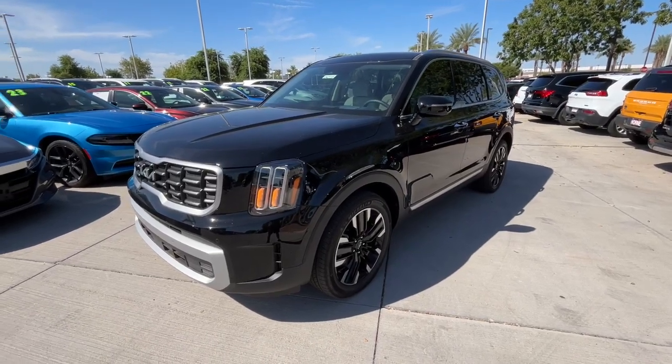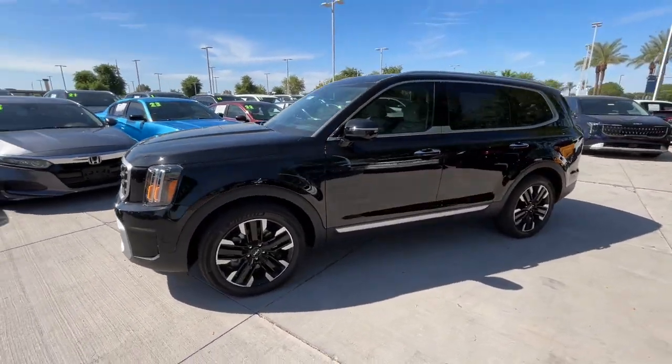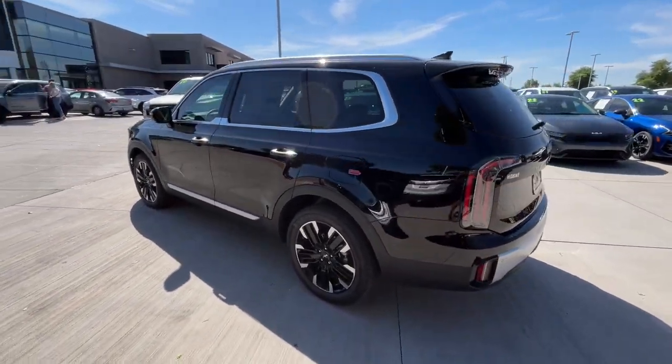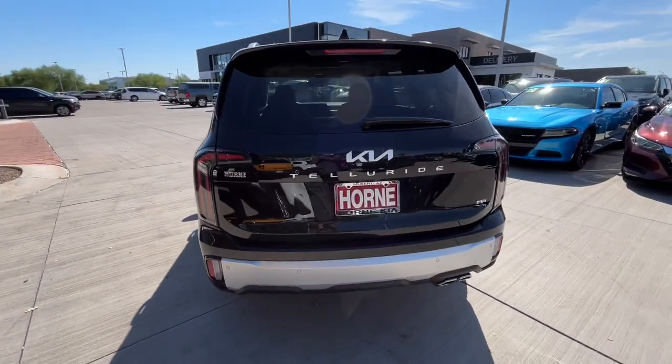Can you see yourself in the 2024 Kia Telluride? Here's a capable and stylish Kia Telluride that's spacious, comfortable, and loaded with standard features.